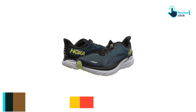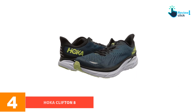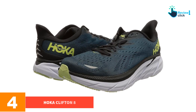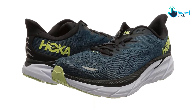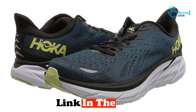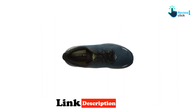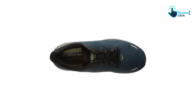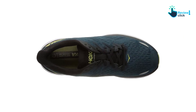Moving on at number four, we have the Hoka Clifton 8. The Hoka Clifton 8 shoes will make your active recovery as comfortable an experience as a shoe can manage. The neutral cushion and wide soles offer plenty of support and shock absorption for your gentle movement and recovery days — for example, walks, slower recovery runs, and casual bike rides.